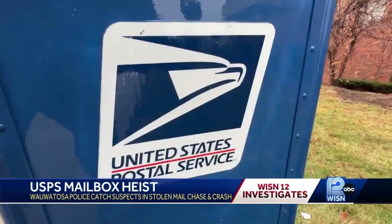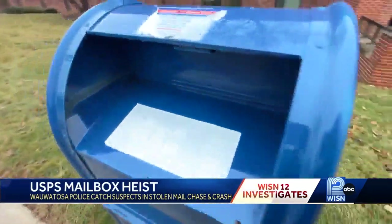Nice to know. Does that concern you? Yeah, it does. Maybe I'll go right to the post office — I can do that, and take it inside. In Wauwatosa, Nick Ford, WISN 12 News.